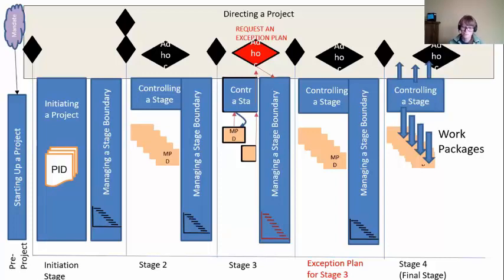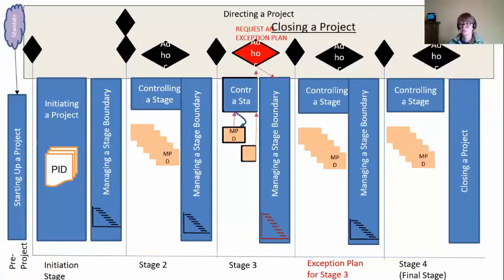A project manager controls the stage by delegating work to team managers. Team managers are getting the work done and giving it back when they're done. A project manager sends up highlight reports. The board are available for advice if needed. The difference with this final stage is what happens at the end — because at the end of every other stage, we've been using Managing a Stage Boundary to get ready for the next stage. If you're in your final stage, there is no next stage, so you can't use that process. We'll just swap it out for Closing a Project. The final stage just doesn't have Managing a Stage Boundary — it has Closing a Project.